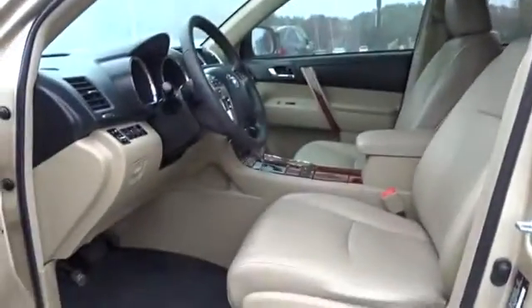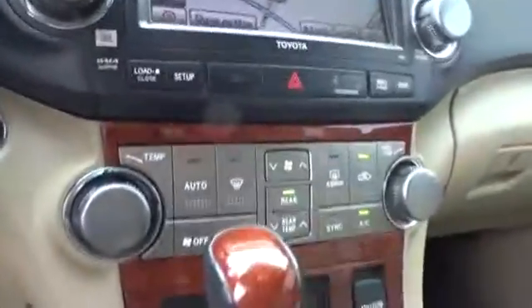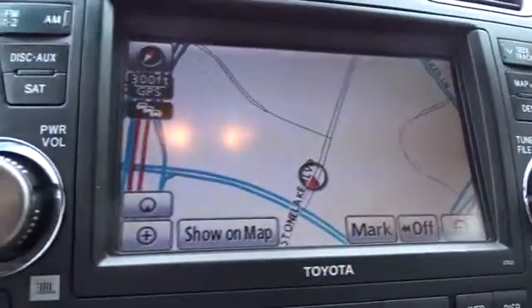Four wheel disc brakes, aluminum wheels, front wheel drive, climate control. This vehicle is Carfax certified one owner and qualifies for the Carfax buyback guarantee.